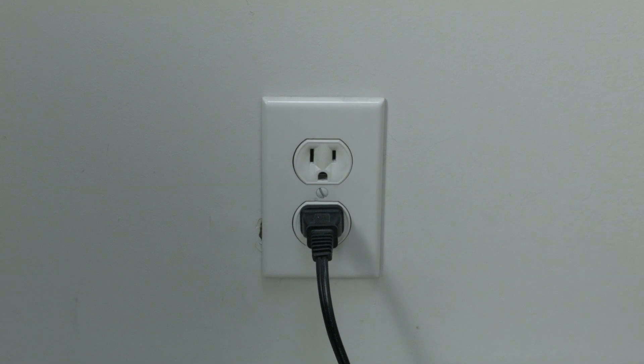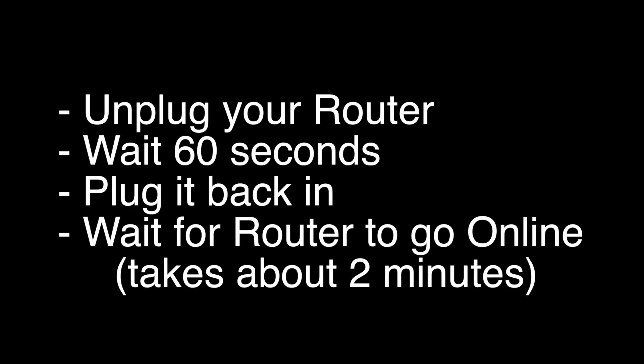If this does not, I want you to try the following: unplug your router, wait 60 seconds, and then plug it back in. Wait about two minutes for your router to go back online and then try your Netflix.